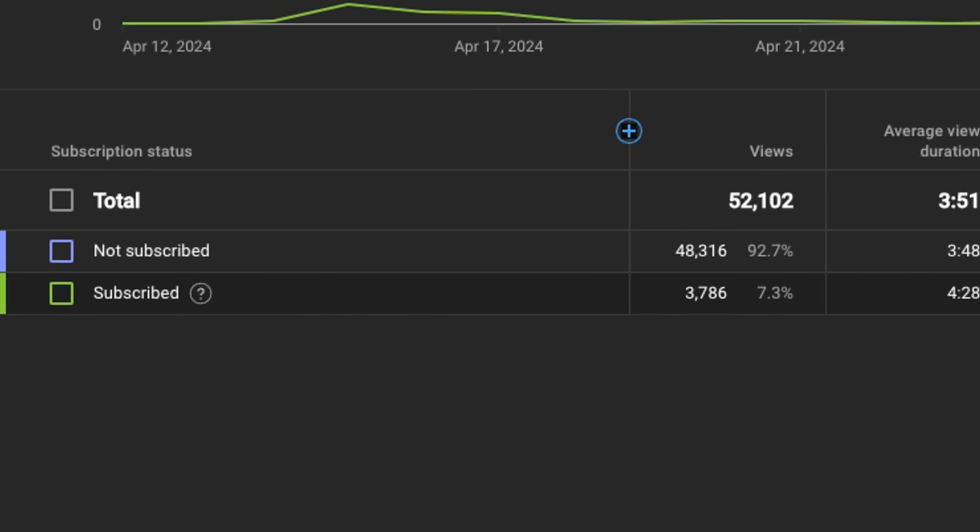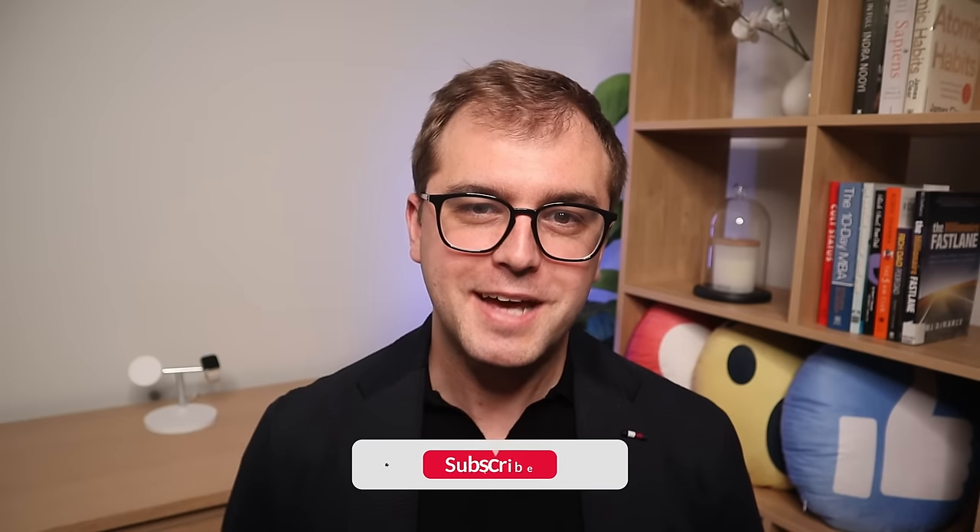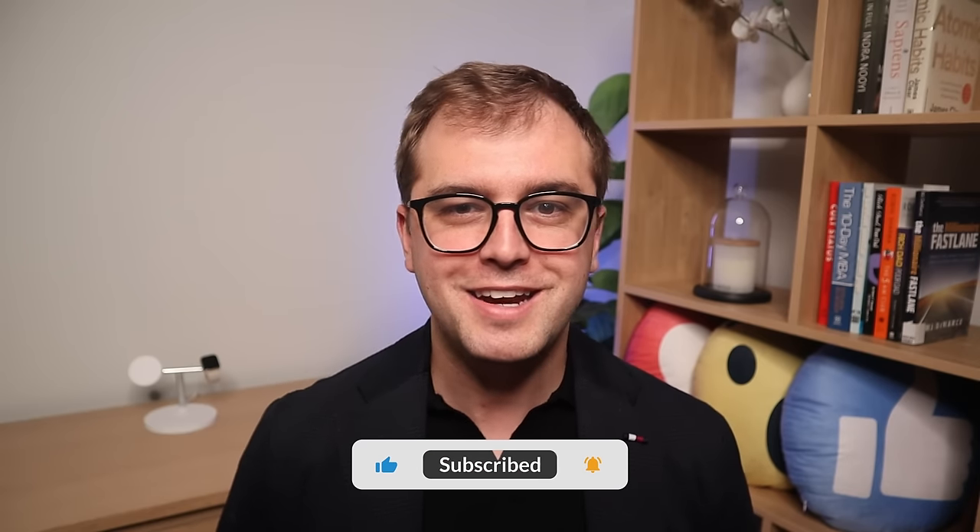So that rounds out the 12 highest paying quality dividend stocks in Australia. A whopping 92% of my audience don't subscribe to the channel. Hitting the subscribe button down below really helps the channel and encourages me to make more content just like this. Thanks for watching and I look forward to catching you on the next one. Cheers!